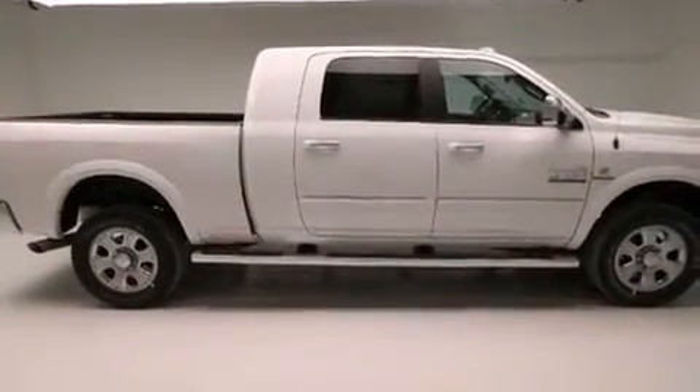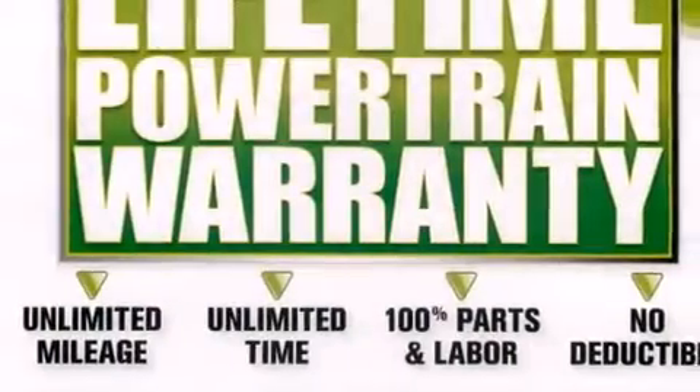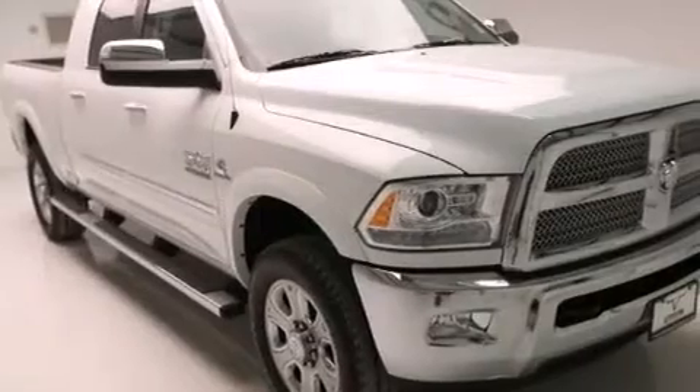The following features are also included: air conditioning, cruise control, steering wheel mounted controls, a CD player, front multi-stage airbags, rear seat childproof door locks, an auto-dimming rearview mirror, a rear window defroster, external temperature display, and an auxiliary power outlet.